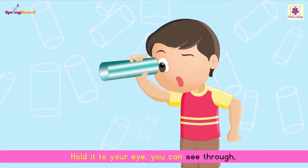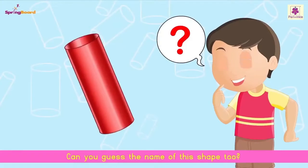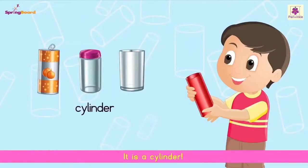Hold it to your eye, you can see through. Can you guess the name of this shape too? It is a cylinder.